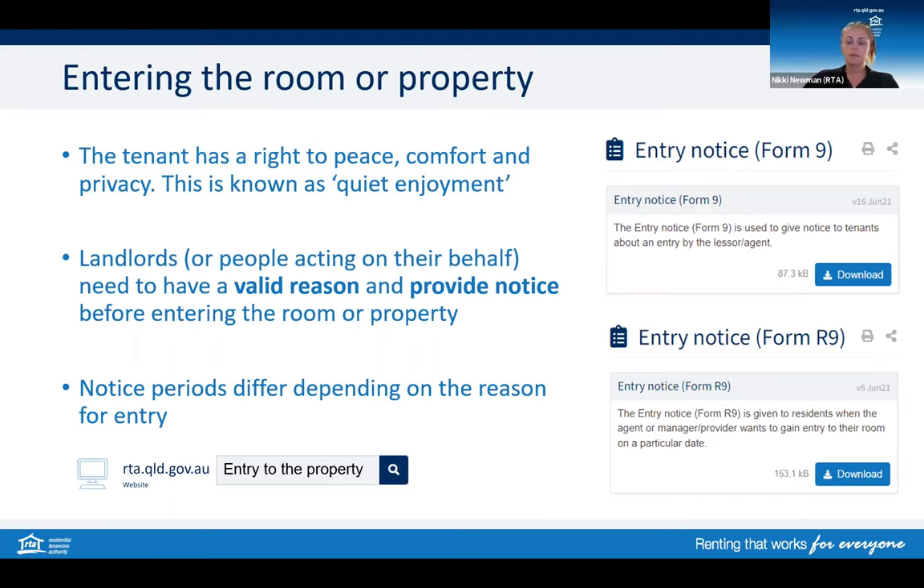If you ask someone to do a repair for you, such as a tradesman, entry still needs to be done by providing the correct notice form and the notice period. For rooming accommodation providers who live at the property, no entry notice period is required for common areas, but entry notices or mutual agreements are required for entering a resident's room. You may have consent to enter a room for one purpose, such as to conduct a repair, but you cannot then turn that repair into a routine inspection without first issuing the correct form and notice period to the resident.